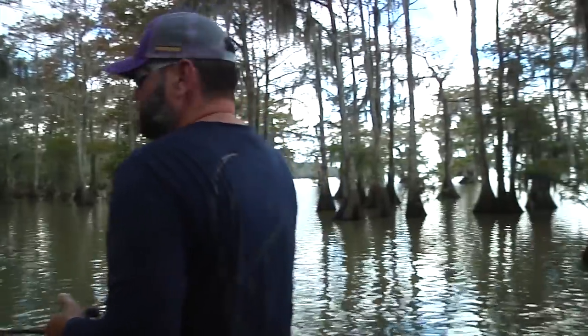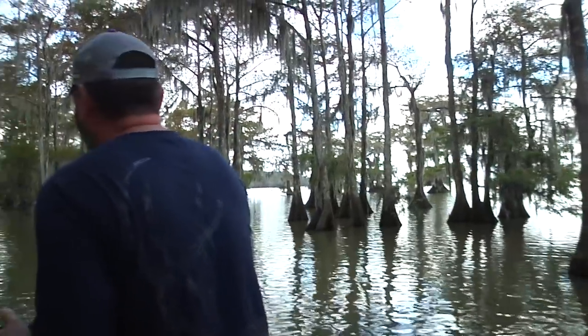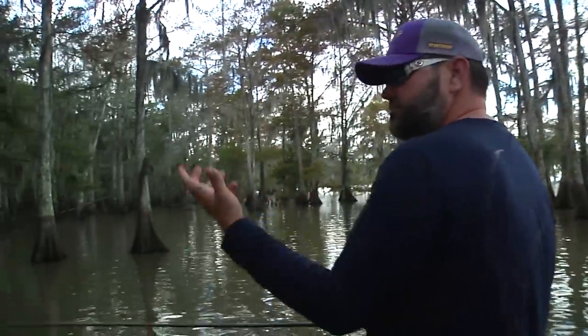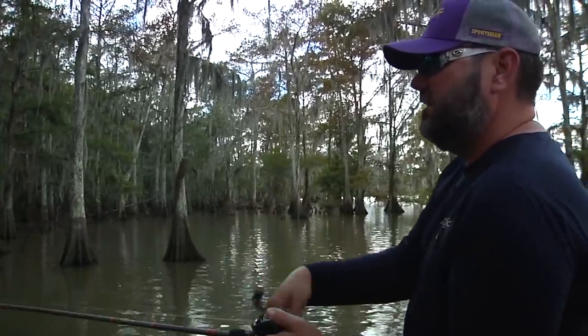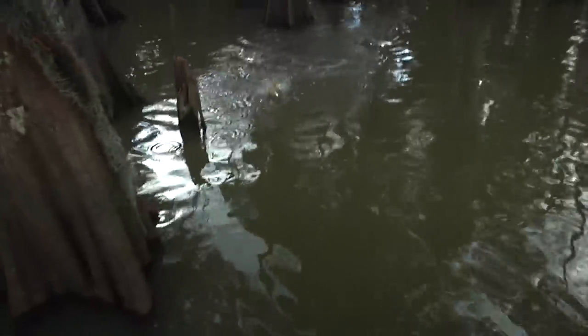What I'm looking for is activity — just fish activity in general, not necessarily bass blowing up, could just be some bluegill. It's real quiet today. And we got a big one right there — that's what we're looking for. But that's been hard to come by.